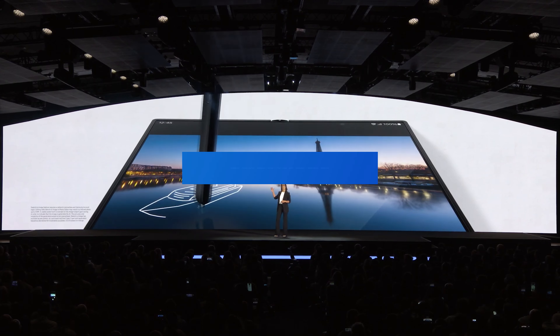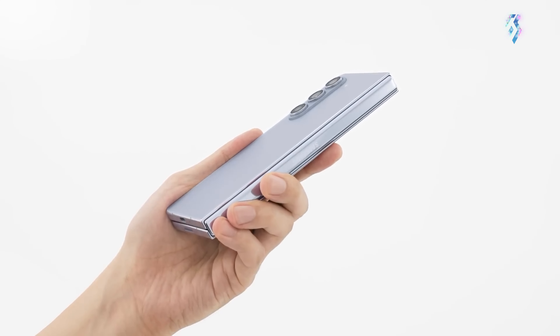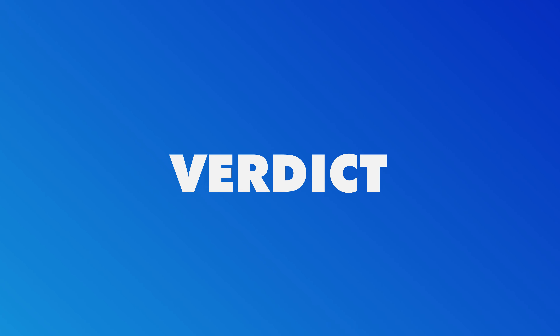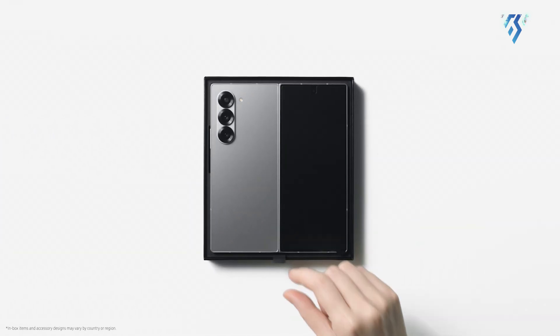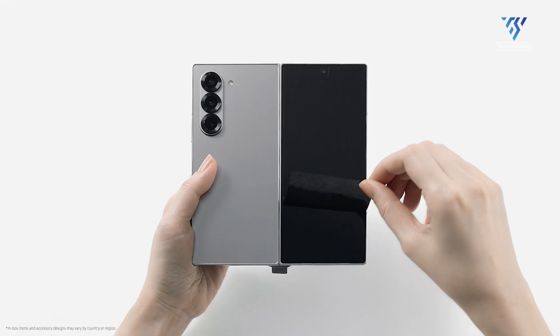The Galaxy Z Fold 6 starts at $1,899, a $100 increase from the Z Fold 5's starting price. The Z Fold 5 remains available at its original price, making it a more budget-friendly option for those not seeking the latest upgrades.